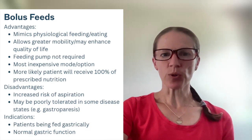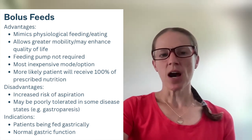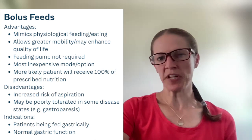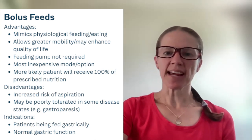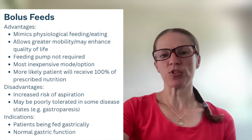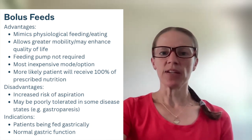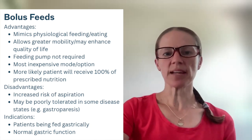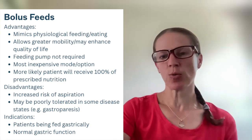Finally, bolus feeds. The advantages of bolus feeding: it is the mode of feeding that most mimics physiological feeding or eating. We're bolusing three to six times a day, which is just like eating three meals and a couple of snacks. Because of that, it allows greater mobility and can enhance quality of life — it's more like eating meals the way you normally would.